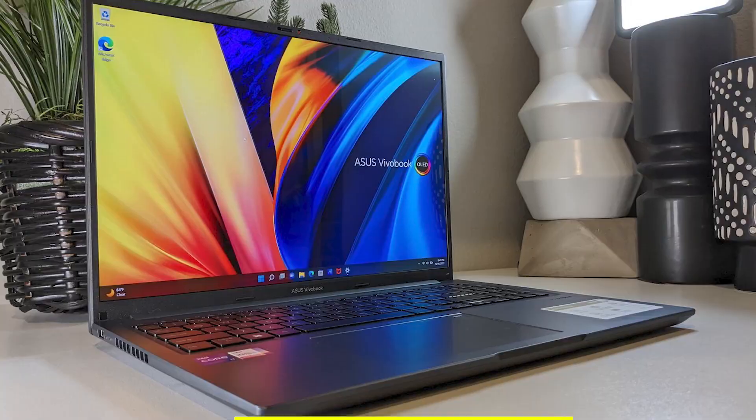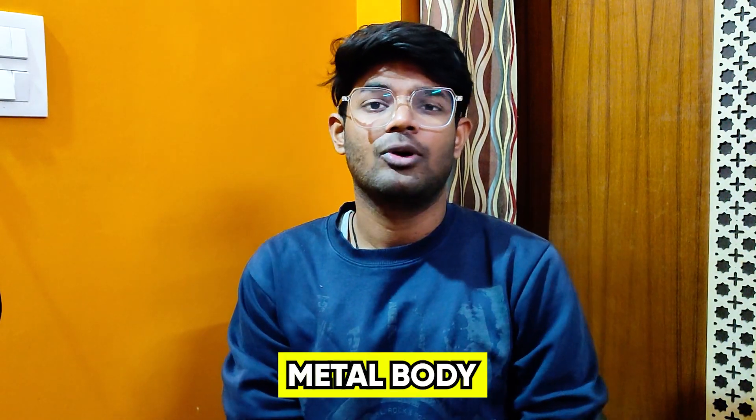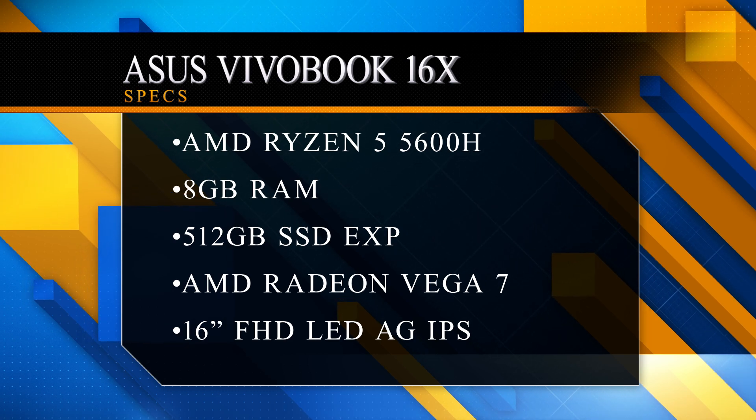This laptop is very good in this price range because its specifications are hard to beat. Best buy link is in the description below. Next, the ASUS Vivobook 16X, priced at 49,990 rupees currently on Amazon. This is a very big laptop with a metal body and solid build quality. You get the AMD Ryzen 5 5600H mobile processor, which is a 6-core 12-thread processor — very powerful.